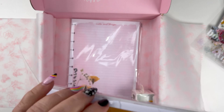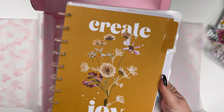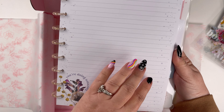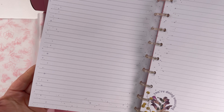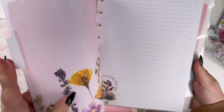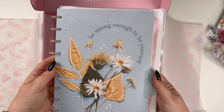Let me open this up as well. Took off the little belly band so we can take a look inside. It's a lined notebook. 'Create joy.' It's got pretty design on the back, and then it's got 'you're doing amazing' with some pressed flowers and some little speckles. Let's look at the dashboards — we've got 'beauty in the everyday' with the pretty florals, and then 'be strong enough to be yourself.'